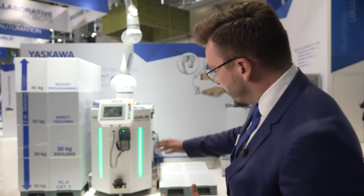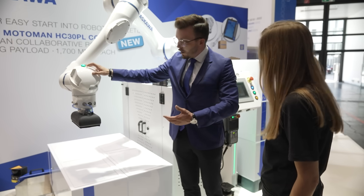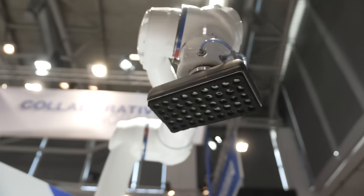We have a collaborative hybrid robot here, meaning the robot can work in cobot mode as well as in industrial mode. We achieve this by attaching a laser scanner which detects the distance between human and robot and adjusts the speed accordingly. If we're very far away, it travels at full speed — in this case two meters per second — and as I walk closer, it slows down and switches to collaborative mode, working at the safe collaborative speed.